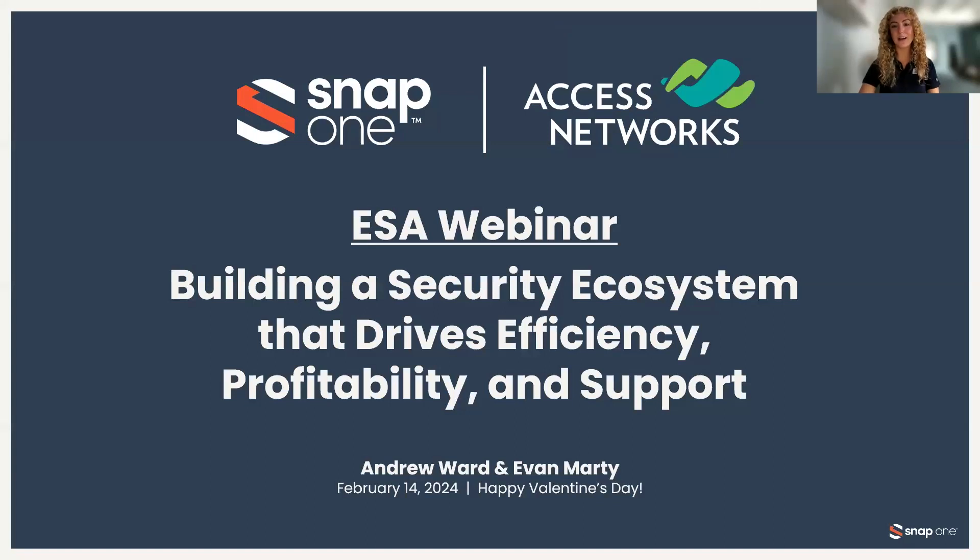Hello, security pros, and good afternoon. Thank you for joining us on today's ESA webinar titled Building a Security Ecosystem that Drives Efficiency, Profitability, and Support. During this webinar, SnapOne experts will show you how their free Oversee Remote Management platform can manage individual devices or entire networks, simplifying service while decreasing truck rolls, providing world-class support, and creating recurring monthly revenue. At the end of the webinar, they will share an exclusive offer for current SnapOne partners and integrators who would like to sign up.